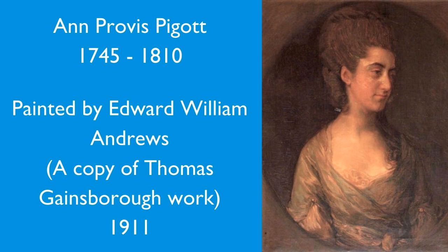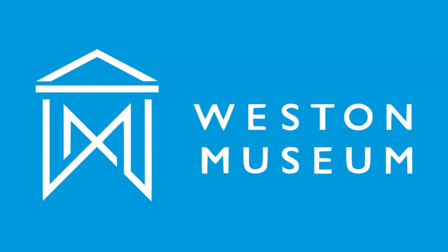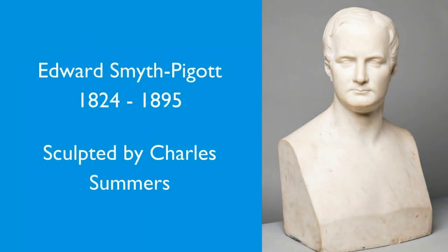We also have a sculpture by Charles Summers, who reached international repute as a really good sculptor. When he was only a teenager, he came to Weston to learn some of his trade, so there is a link between Charles Summers and Weston. He lived from 1825 to 1878, and we have one of his works on display in the museum — it's a sculpture of Edward Smith-Piggott, and it's a really, really good piece. The one by Summers is well worth seeing.